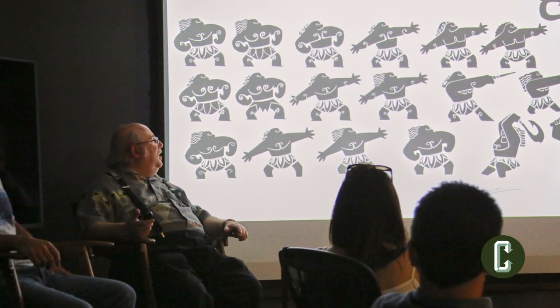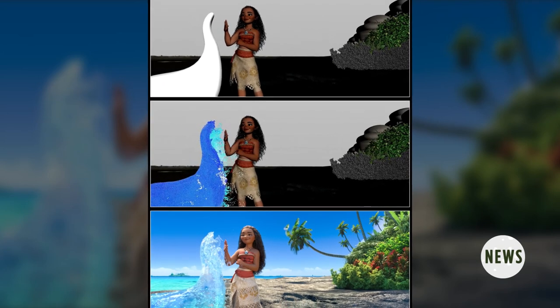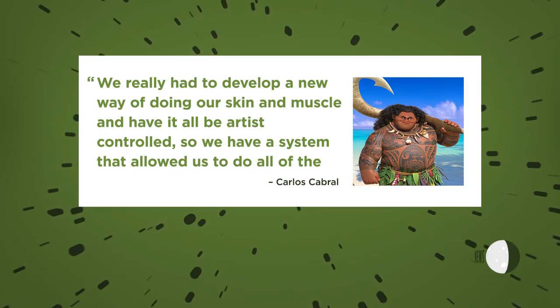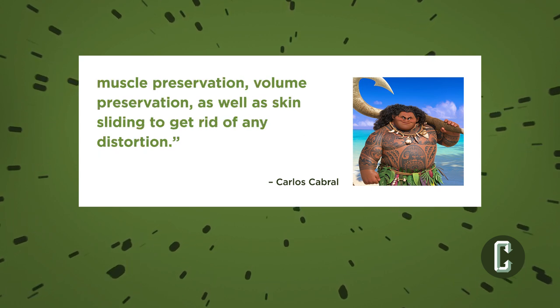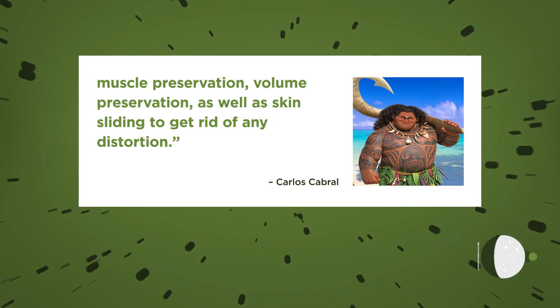Mini Maui provided a number of delightful narrative opportunities, but he also posed a unique set of challenges for the team tasked with bringing him to life. For one, he had to be entirely hand-drawn in a reverse color scheme in order to transfer over to the proper tones on Maui's body. Meanwhile, the CG animators faced their own challenges. Here's how Carlos Cabral, the head of characters and technical animation, put it: "We really had to develop a new way of doing our skin and muscle, and have it all be artist-controlled, so we have a system that allowed us to do all the muscle preservation, volume preservation, as well as skin sliding to get rid of any distortion."